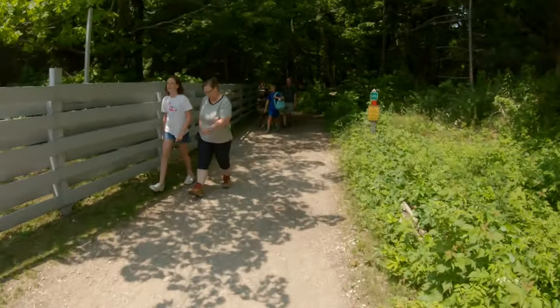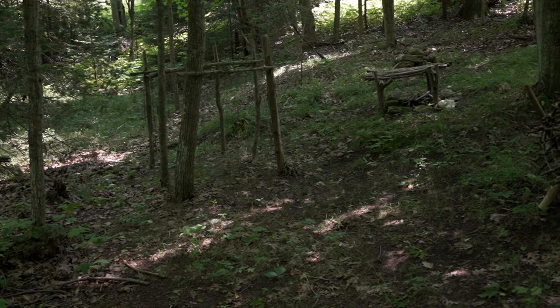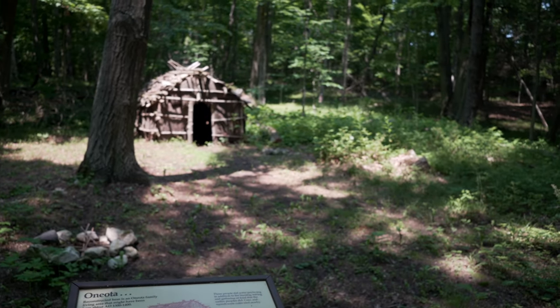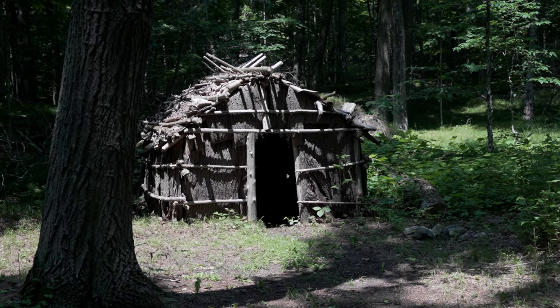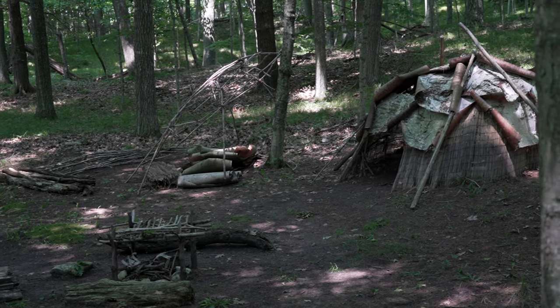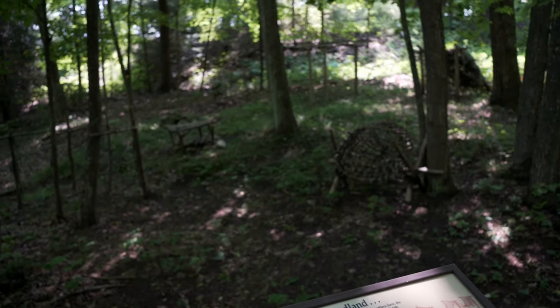Just past the nature center on the red trail is the village site, a recreation of what life would look like in the park long ago. The recreation is based on the results of two archaeological digs completed on site in 1986 and in 1992. Areas of the village cover the Middle Woodland people, the Late Woodland people, and the Oneota people.